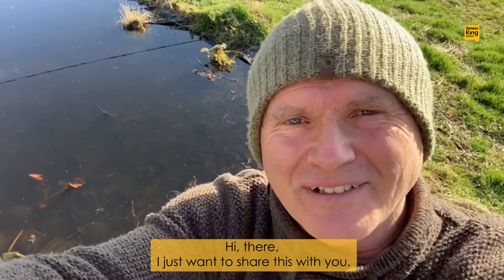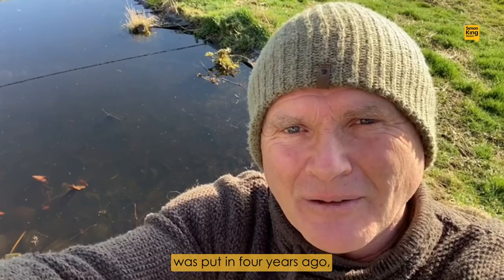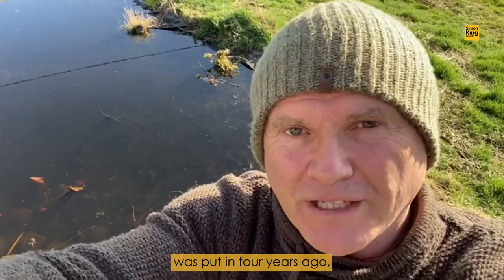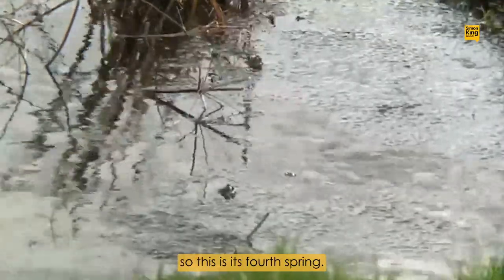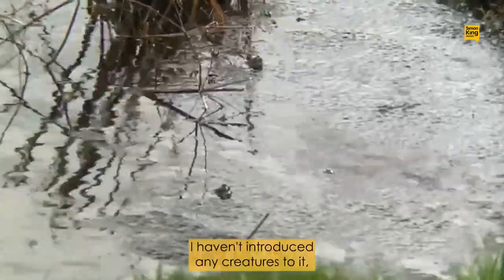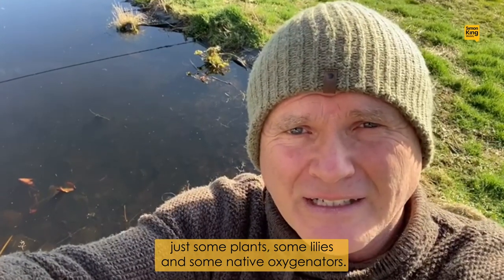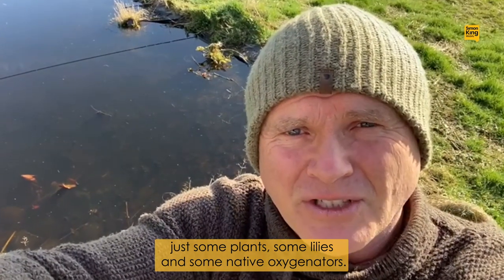Hi there, I just want to share this with you. The pond here in Cumbria was put in four years ago, so this is its fourth spring. I haven't introduced any creatures to it, just some plants, some lilies and some native oxygenators.